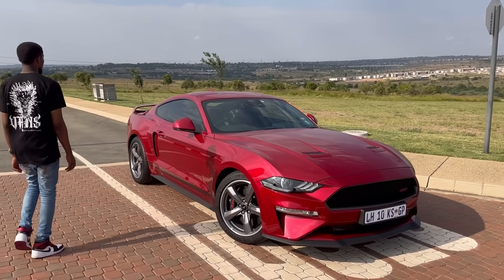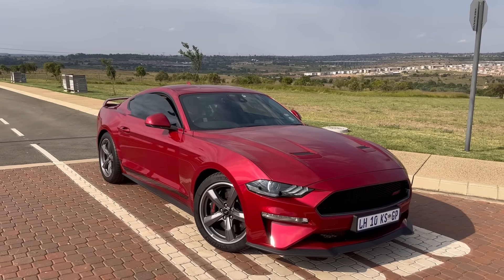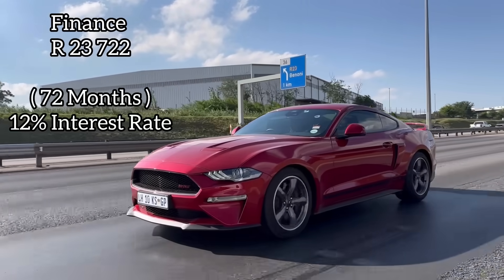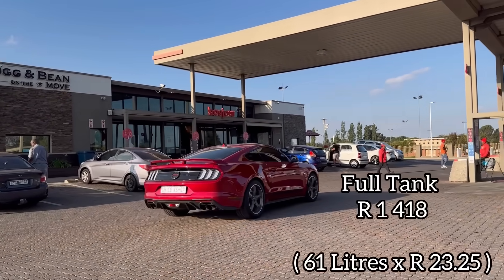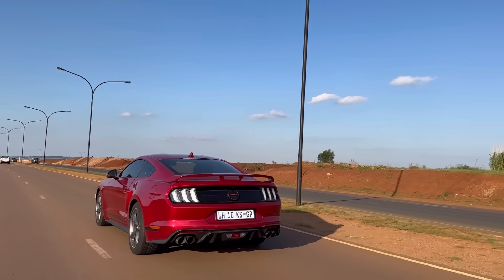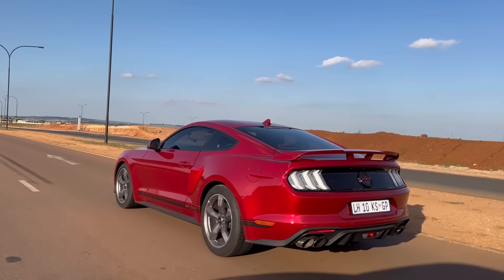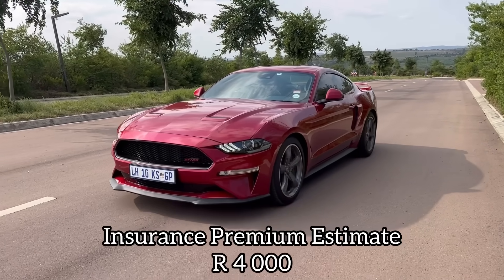The Ford Mustang California Special is a limited edition that came into the country in limited numbers, so you may or may not find one. It comes in at R1,213,400. On finance you're looking at R23,722 per month over six years at 12% interest. A full tank will cost you R1,418, but that full tank won't last long — you'll be putting in five, six, seven tanks depending on how you drive. Doesn't this scene look like somewhere in the United States?